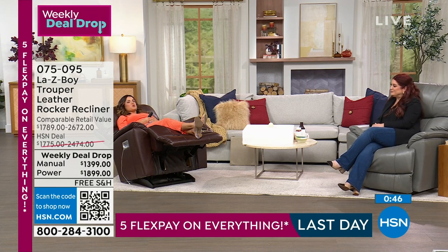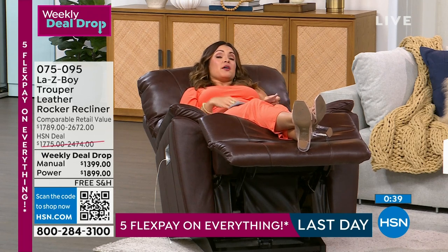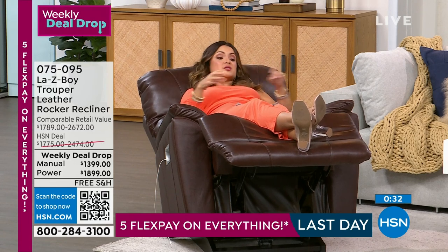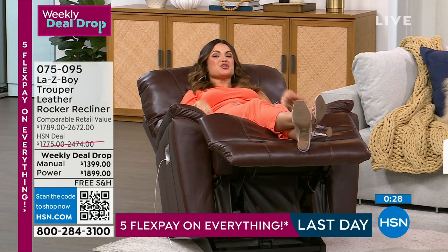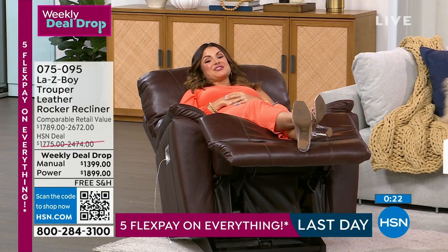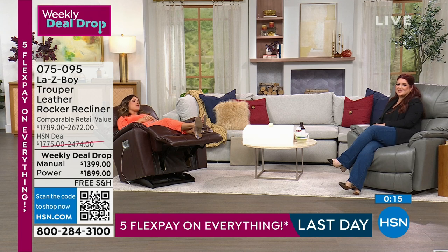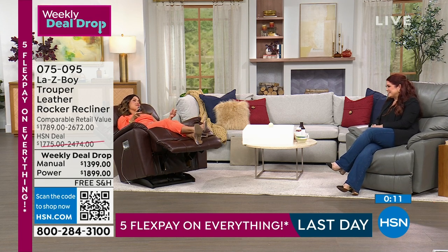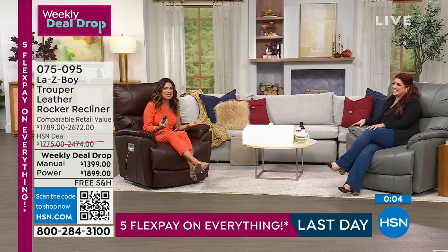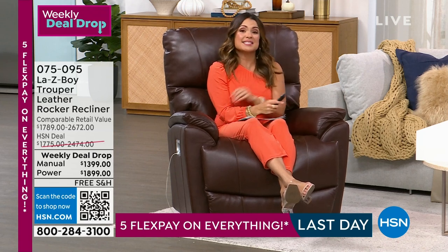LazyBoy is not here at HSN all the time, and when we do get them in it's a finite amount — these are ready for immediate shipment. Typically if you go to a LazyBoy showroom and piece together the best-selling frame with the best-selling leather and features, you're waiting eight to ten weeks. These are readily available now. Take advantage of the special pricing, free shipping, and flex payments. Nicole, thank you so much — what a treat to do a LazyBoy presentation!